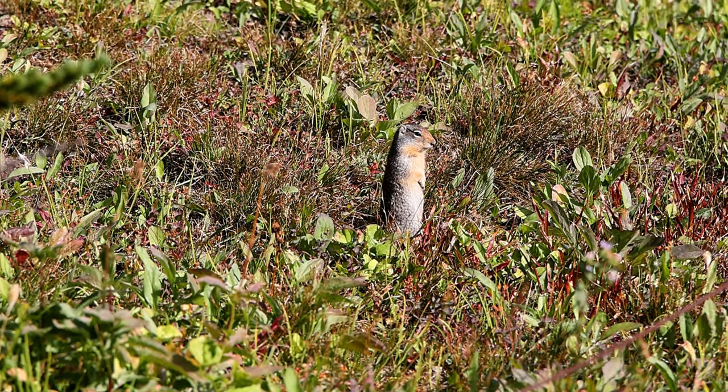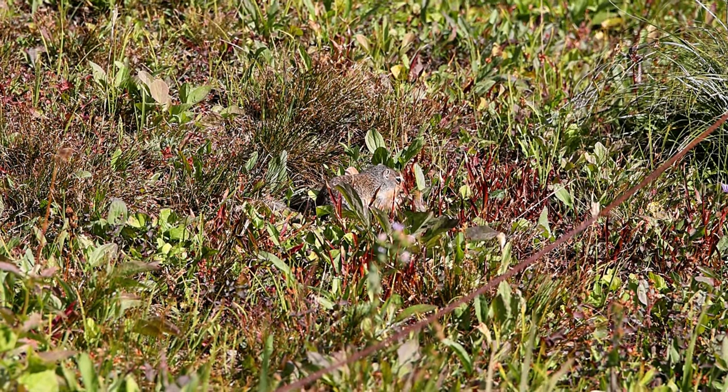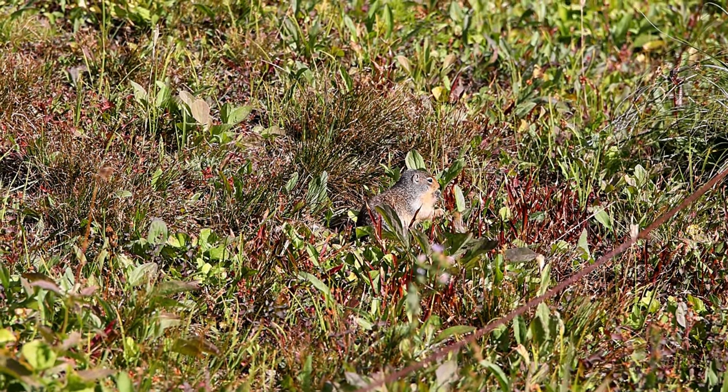Columbian ground squirrels hibernate most of the year, and these long periods of torpor earned these animals the name seven sleepers, since the rest lasts around seven months.